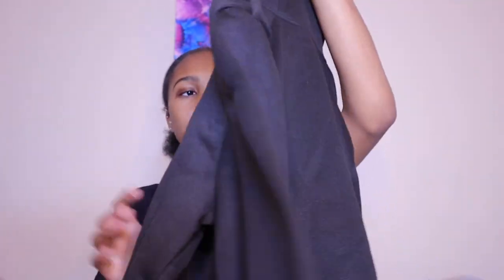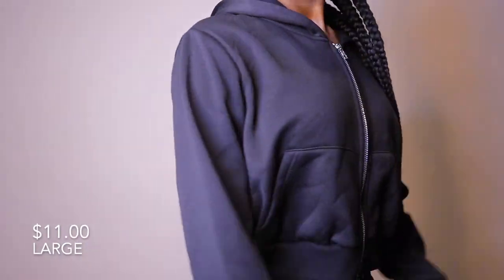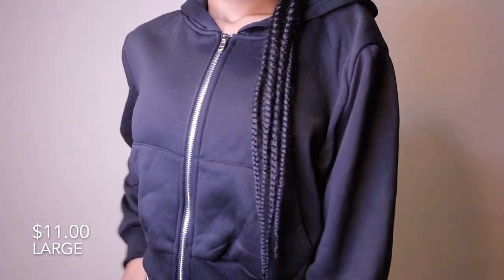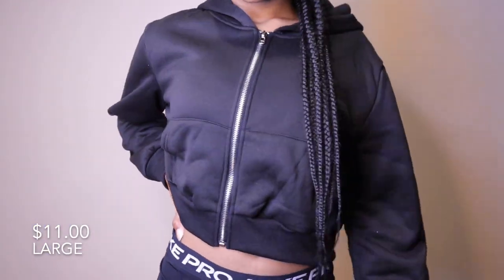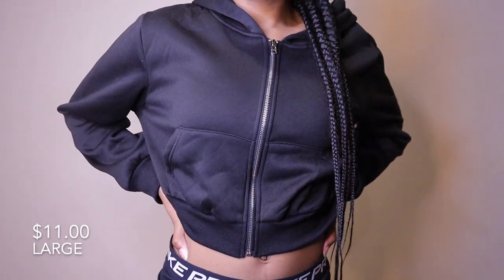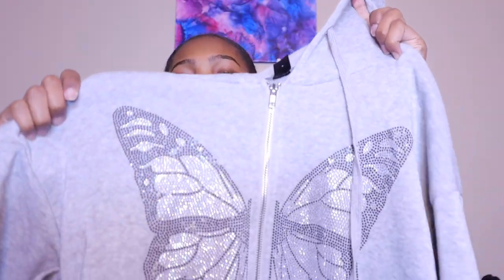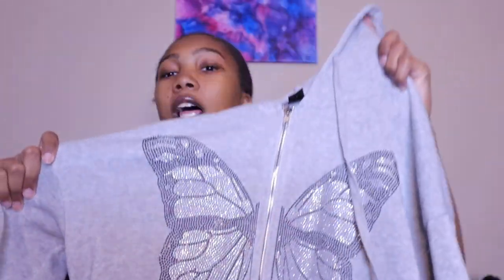Next I have this black cropped jacket. It is very soft, keeps you really warm — that's how thick it is, but not too thick. It's a nice material and a cute little jacket to throw on when you're running errands.